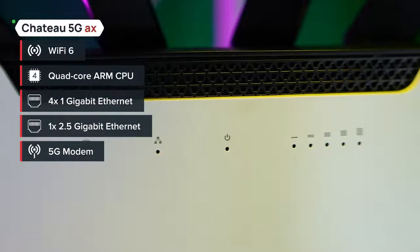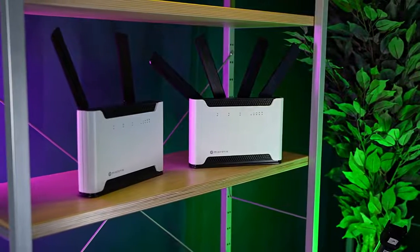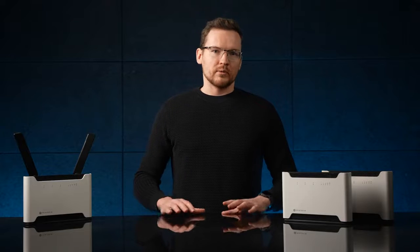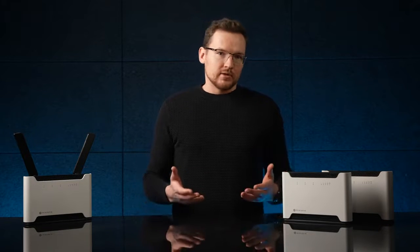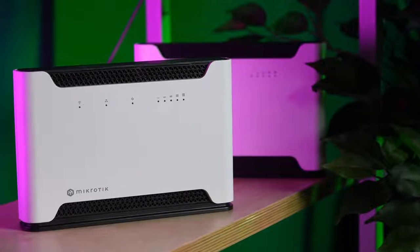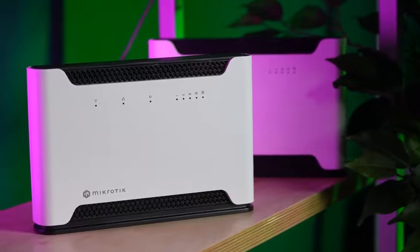Perhaps the best aspect of our Chateau range is the adaptability. We can print a variety of labels and do your branding. You can use the TR069 technology for your specific remote client management needs — perhaps you want your clients to configure the router via your web page that they are using to pay the mobile bill. These routers come with the most advanced networking software that I've personally ever seen: RouterOS.